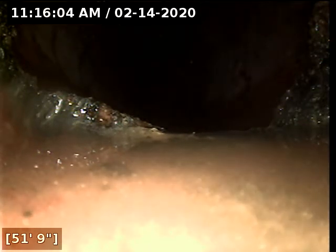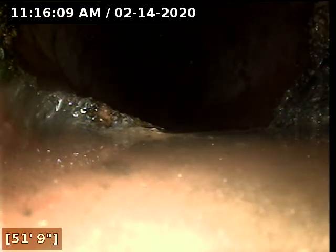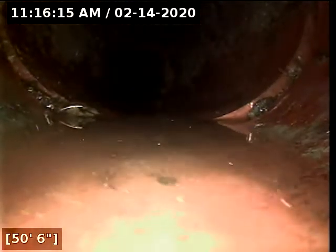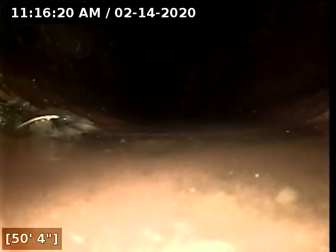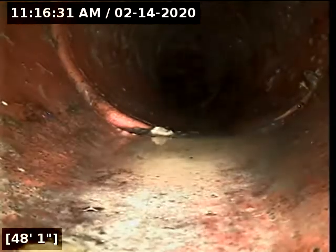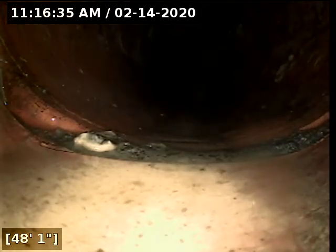Here at 51 feet there appears to be some soil intrusion. Here at 48 feet there appears to be some soil intrusion.